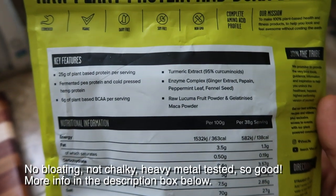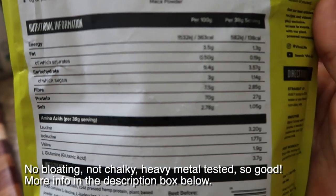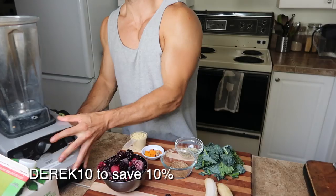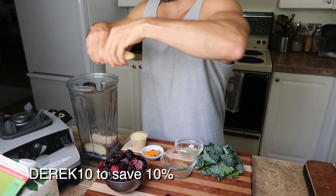It's really easy on the digestion. You can read about it in the description below — I'm an affiliate with these guys and I certainly back what they do. Love the company, love the products. Use code 'Derek' for 10% off.